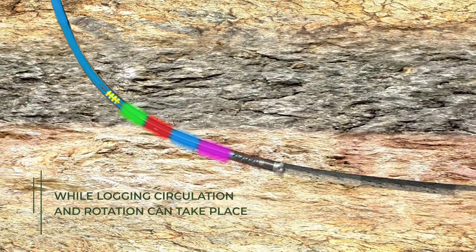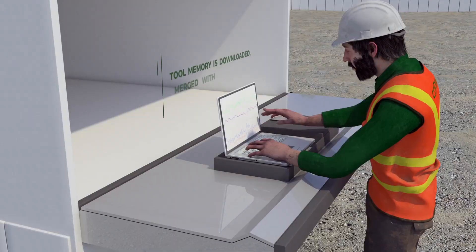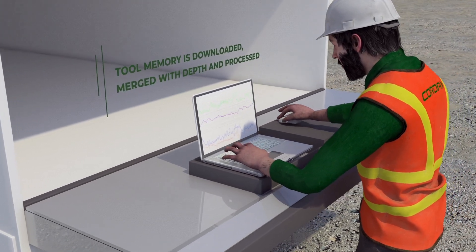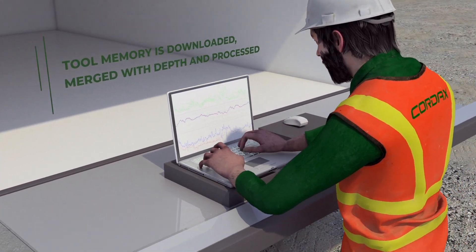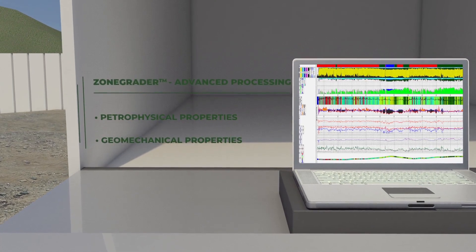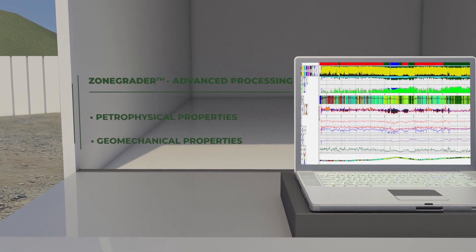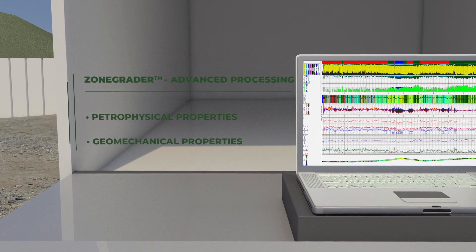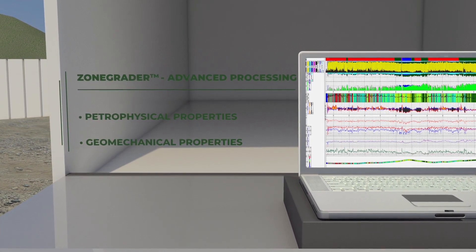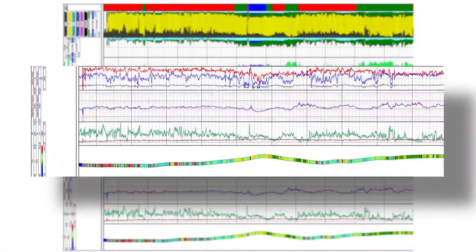Any operational challenges can be alleviated during the trip. Once the logging tools are back on surface, standard prints are generated. Advanced processing unlocks the potential of the granular dataset. The operator can hone in on key components of their wellbore that can greatly affect the well cost and well performance.